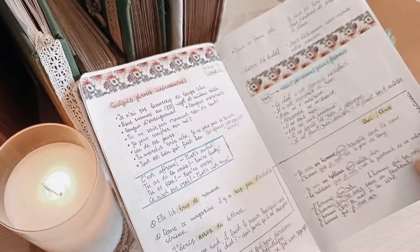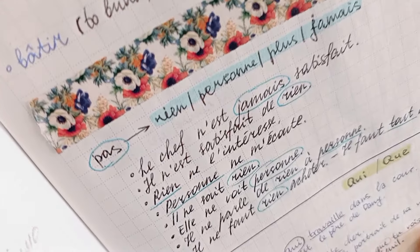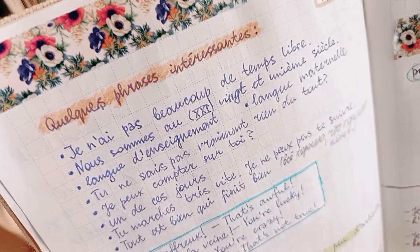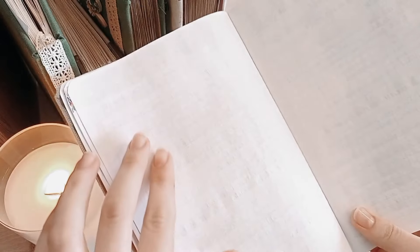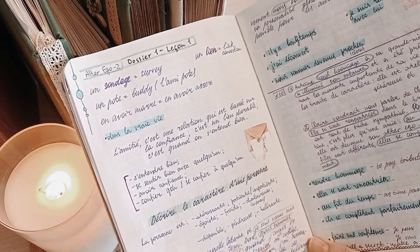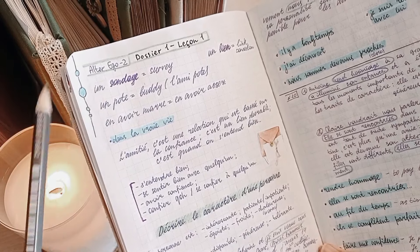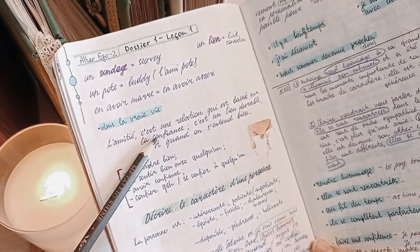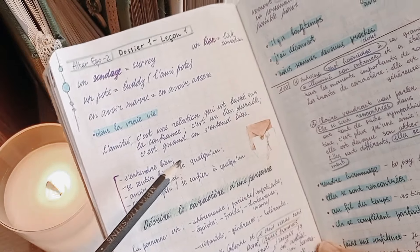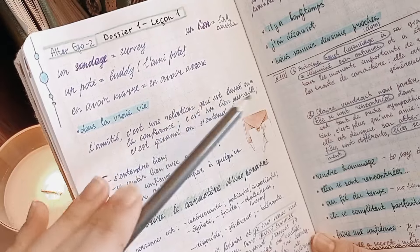I actually really needed those revision pages because I started this notebook after quite a long break from French. I added useful phrases and sentences to learn, then decided to leave two more pages for other phrases that may come up later. This is, I think, the most important part of this notebook. If you're studying with a textbook, you won't even ask yourself what to write — look how many ideas for writing vocabulary I got thanks to learning with a textbook.